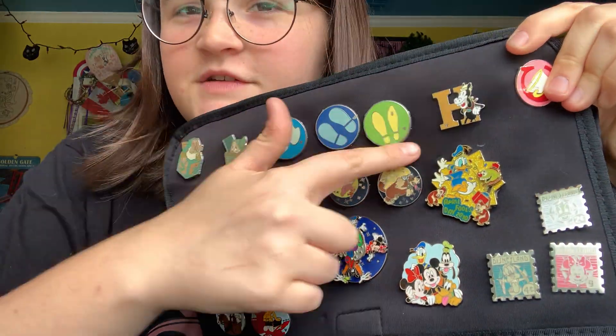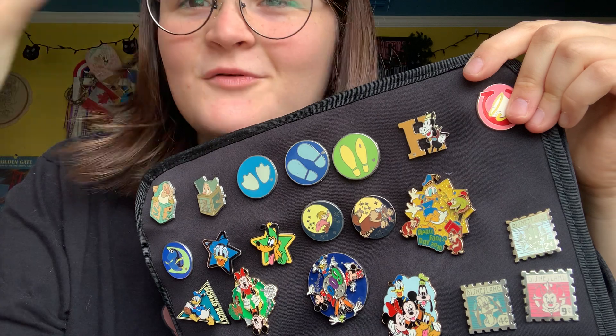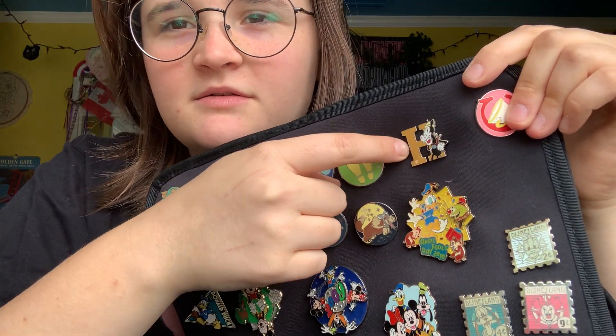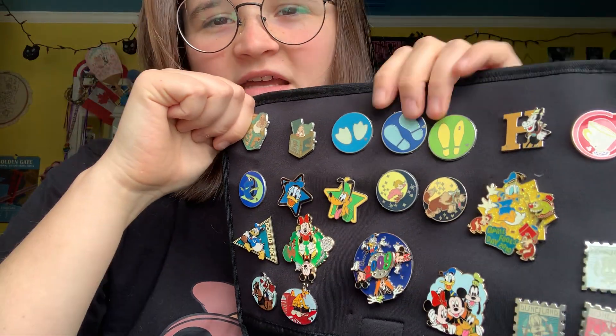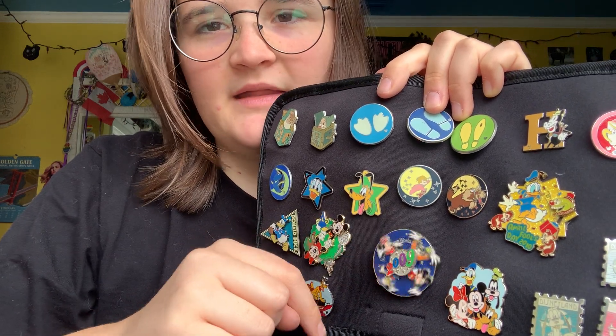I looked on eBay for years — well, probably months, I was like 10 — because my name is Helen and I wanted the Horace pin for the H, and I found him. Who knows if he's real, but I love him. There was a long time where I would look up every pin I had and be like, oh my god, is it real? Now I don't care.